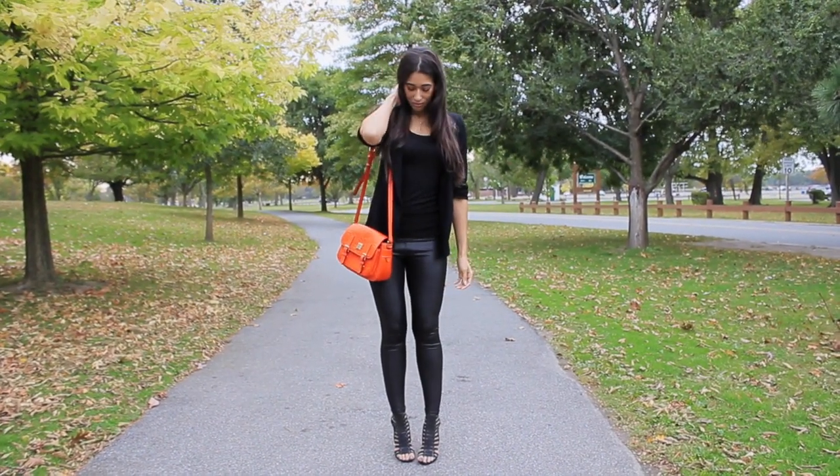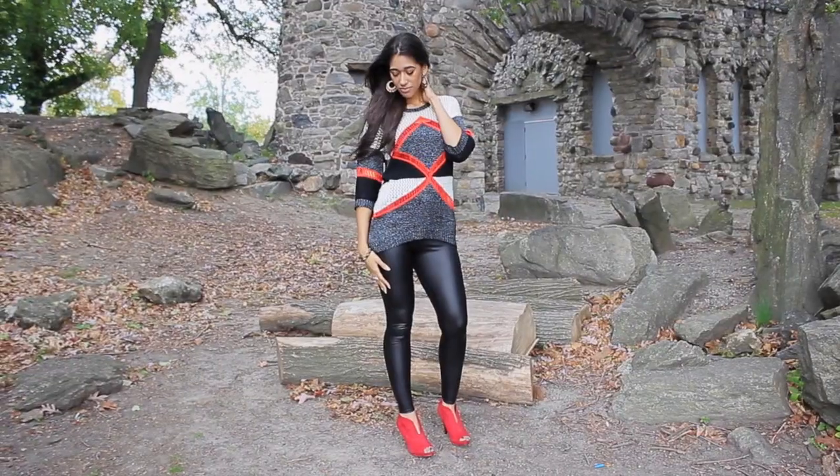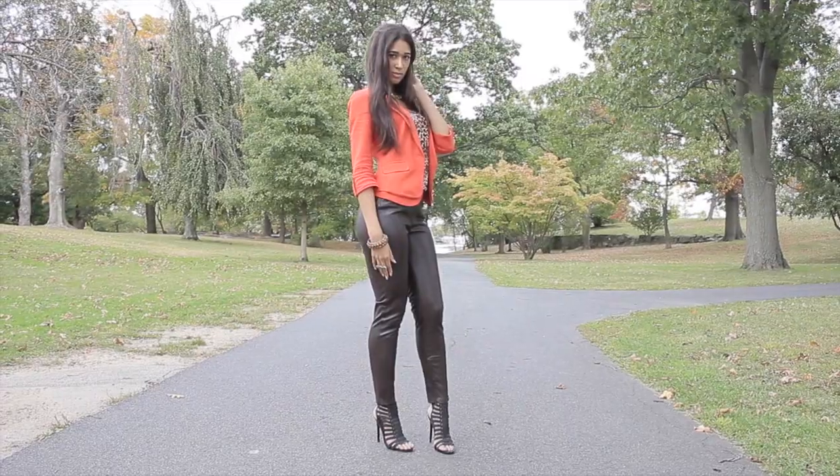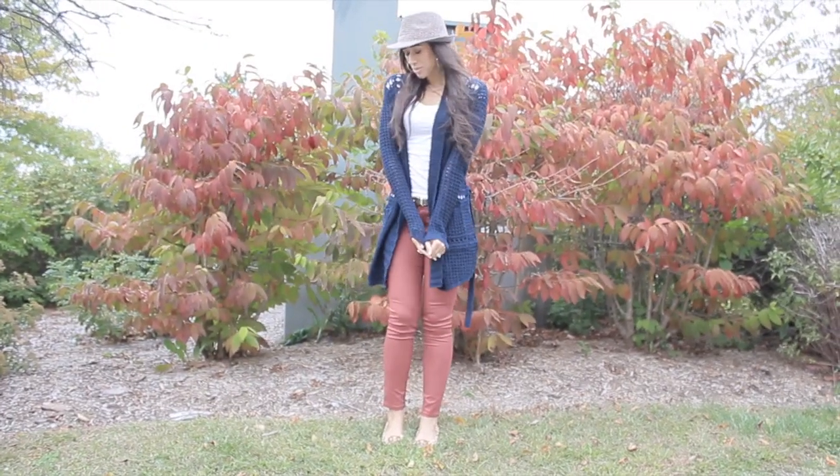Either way, there's a way to wear and style this hot fall color regardless of your skin tone. Thank you guys so much for watching and as always, don't forget to stay beautiful, confident, and true to your beautiful self.